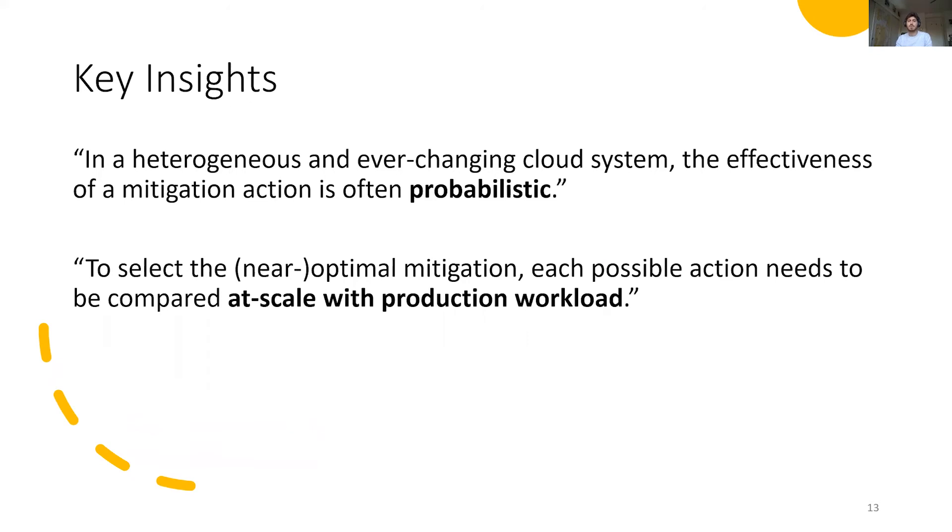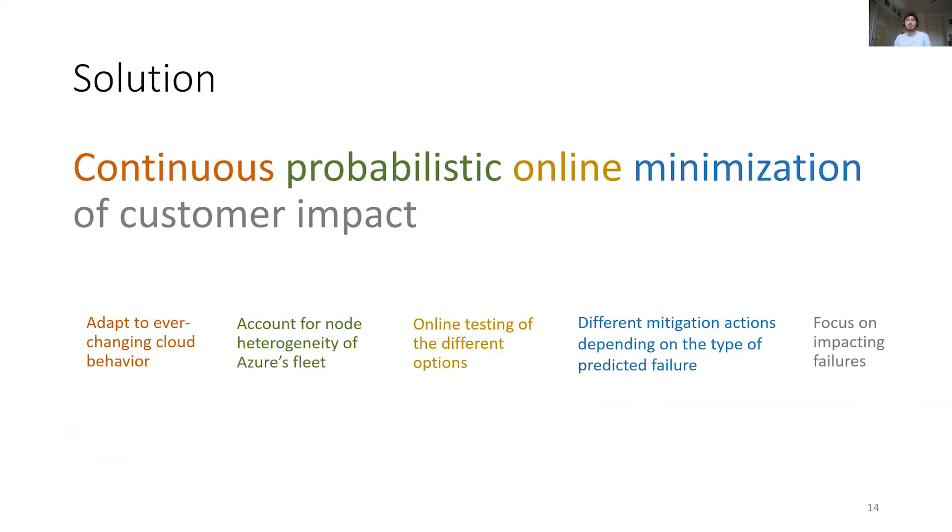This leads us to formulate two key insights. In a heterogeneous and ever-changing cloud system, the effectiveness of a mitigation action is often probabilistic. Therefore, to select the near-optimal mitigation, each possible action needs to be compared at scale with production workload. We therefore propose our solution to be a continuous probabilistic online minimization of customer impact: continuous to adapt to system changes, probabilistic to account for node heterogeneity, online to estimate true action behavior, minimization to focus on overall minimal impact, and customer impact to focus on real impacting failures.